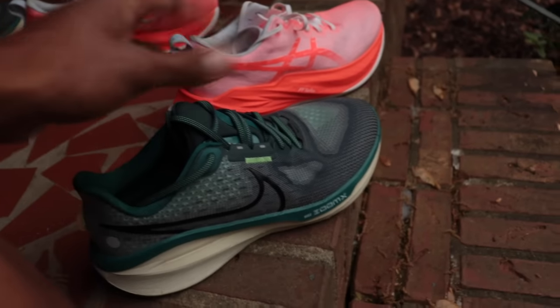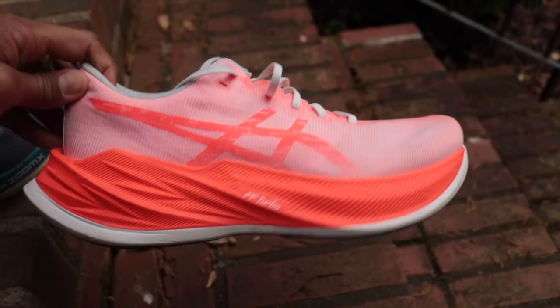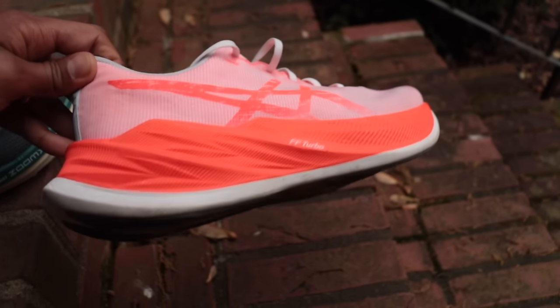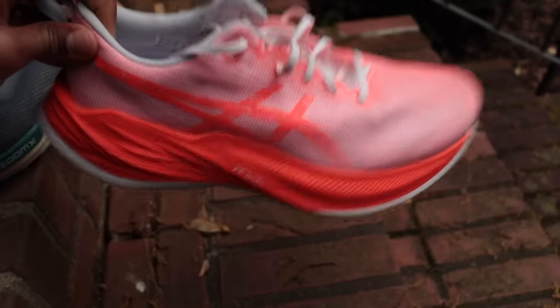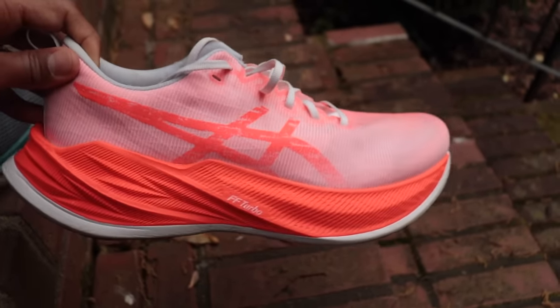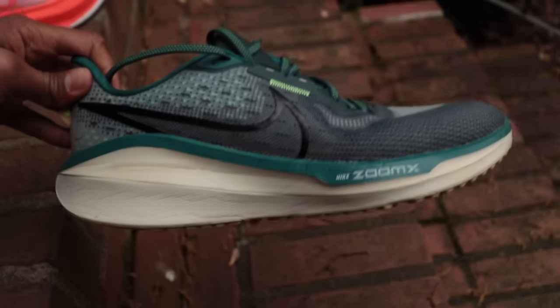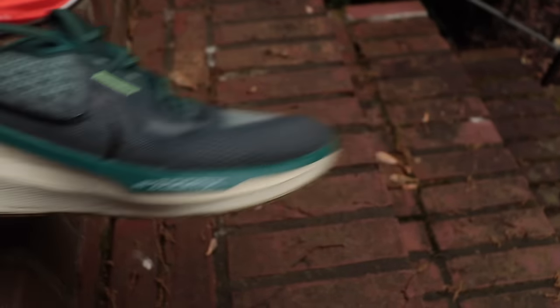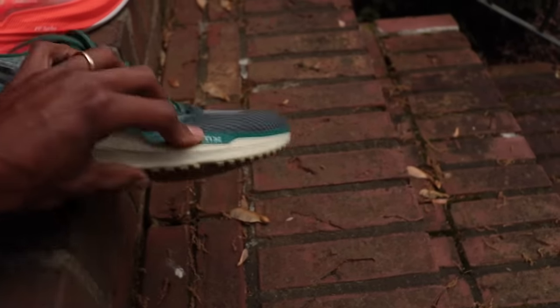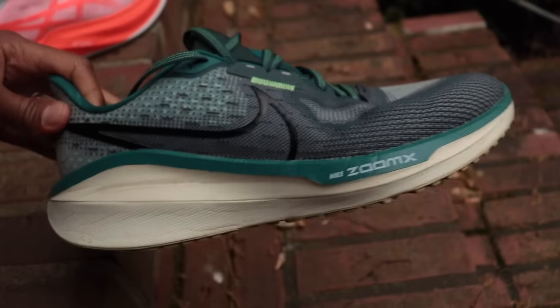First I wanted to discuss what makes a daily trainer and my philosophy behind these everyday running shoes. There is a lot of debate around should you be running in shoes like the Super Blast every day? This is not a plated shoe, but should you be running in shoes that are super protective, that have foams and rocker geometries that make it easy to run? Or should you be running in something a little bit simpler?